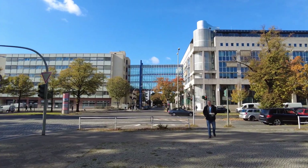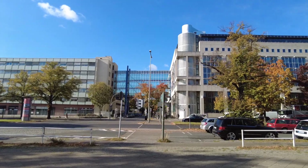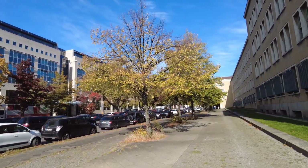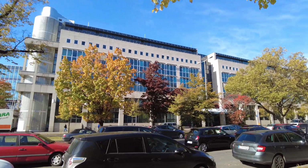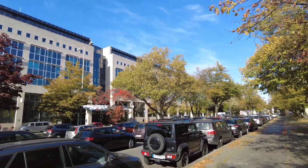Quite an interesting construction over there with the glass bridge going between the buildings. More colors again — I like it. Over there some more red is already there, yellow is coming, and some green. I love the fall.